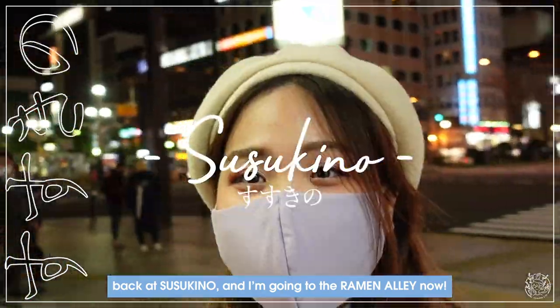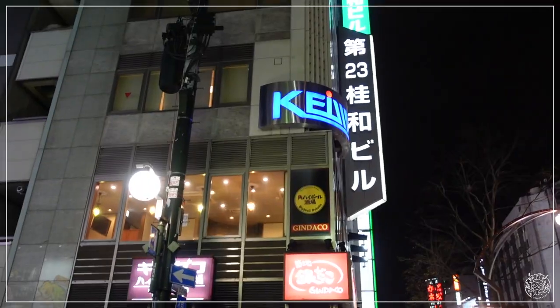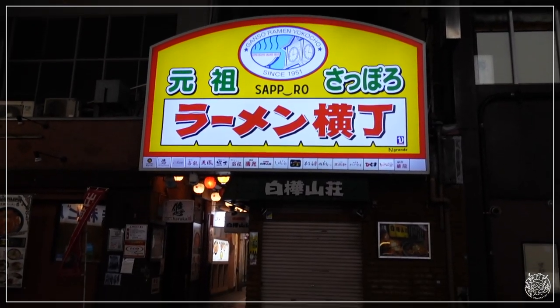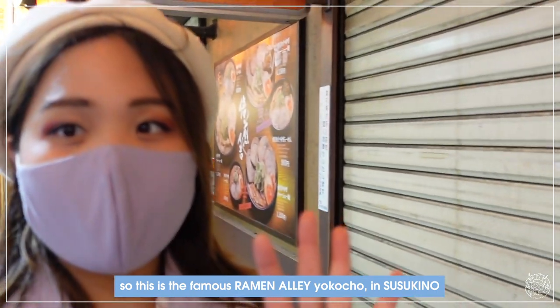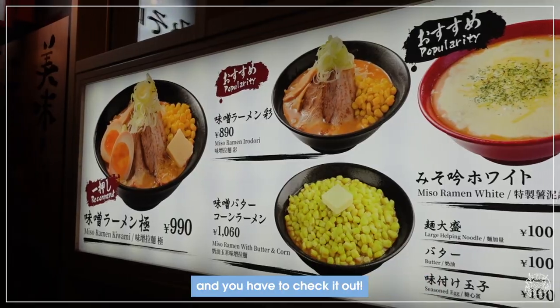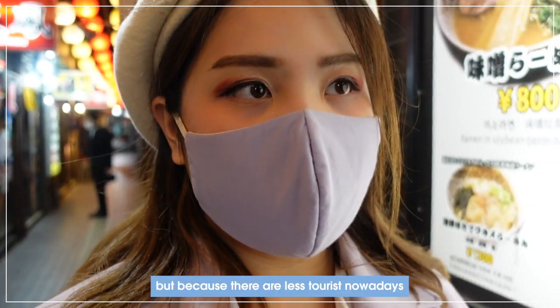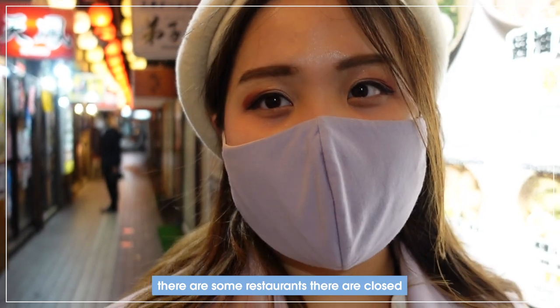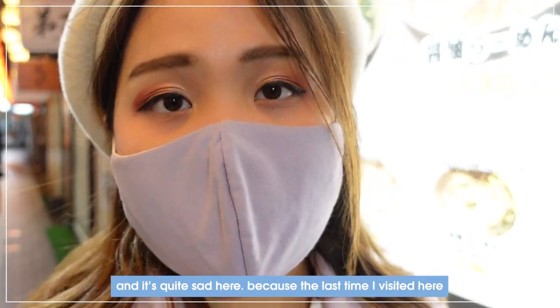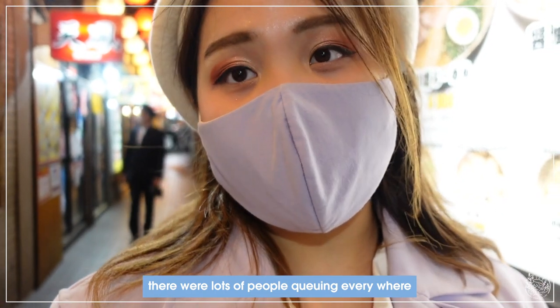I'm back in Sapporo and I'm going to the ramen alley now. This is the famous ramen alley Yokojo in Sapporo, and we have to check it out. But because there are fewer tourists nowadays, some restaurants are closed, which is quite sad — the last time I visited there were lots of people queuing everywhere.